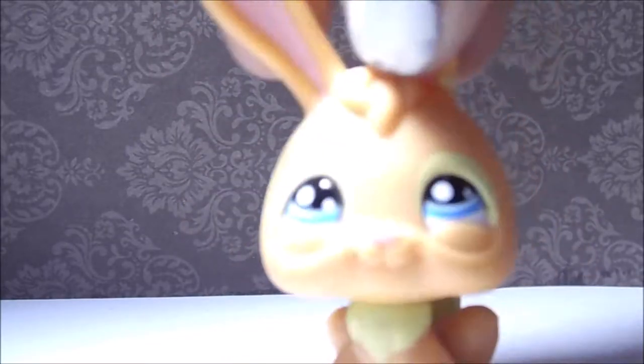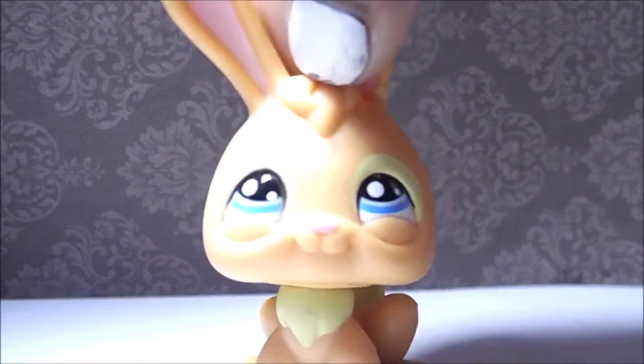He's orange and yellow, so he's basically mac and cheese. I think I'm going to call him Mac. Yep, this is Mac now — everyone meet Mac!